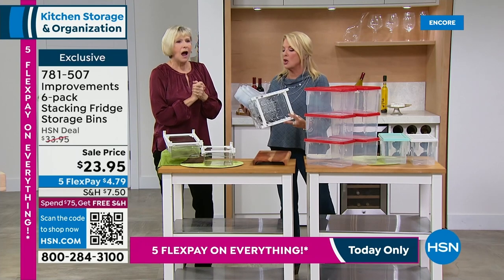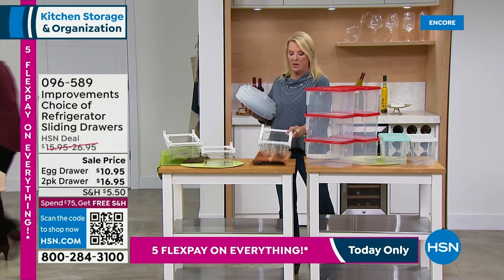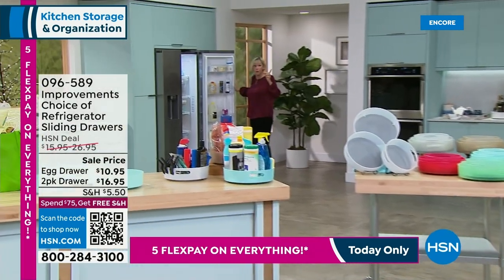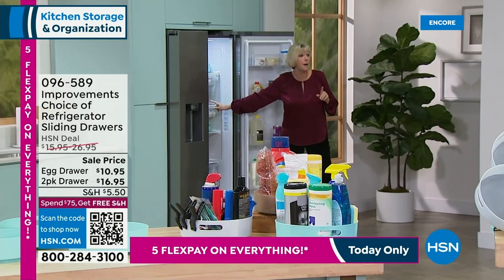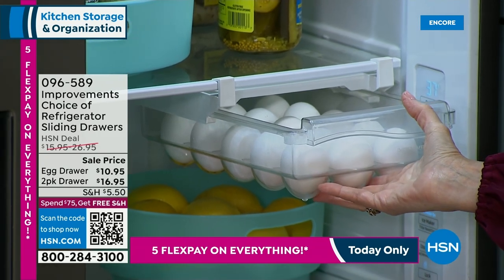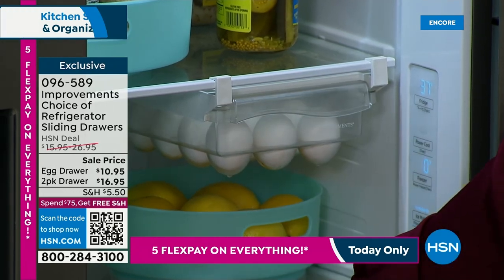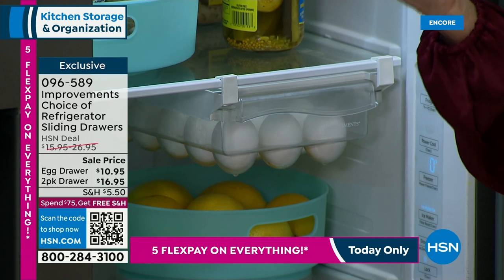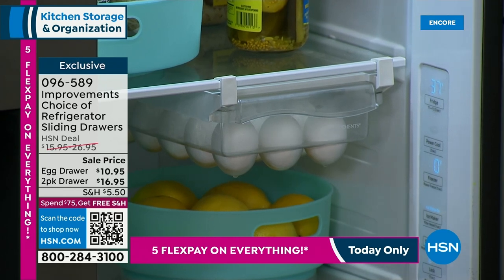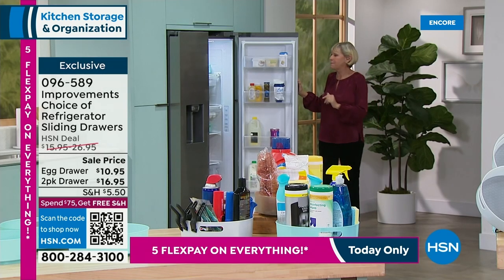Look at this egg drawer — it's so cool! You're going to be able to attach this in your fridge without any tools. They adjust to the rack above you, and now you've got an egg drawer that holds 15 eggs. They're on top so nothing can go on top of them, and you've got all the space underneath. The drawer is easy to use, easy to attach, and absolutely fabulous. It's going to take care of your eggs because nothing can get on them, and you've got all that space underneath.